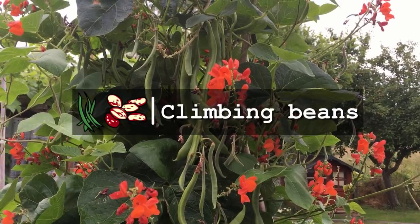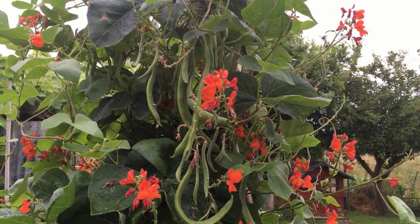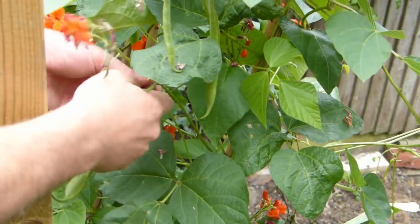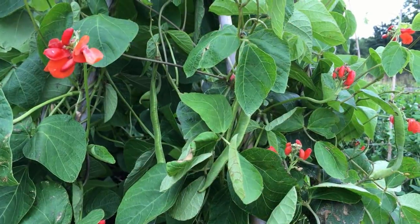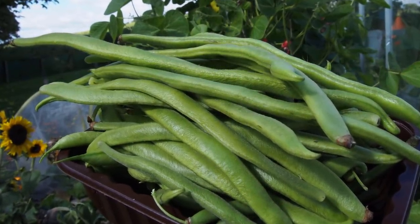Beans are the epitome of plenty, and once they start cropping, will continue to produce their pods in abundance all summer long, so long as you keep on picking. Beans are healthy, filling, and high in plant protein, making them a very valuable crop.